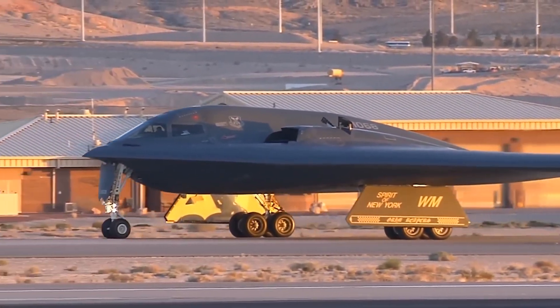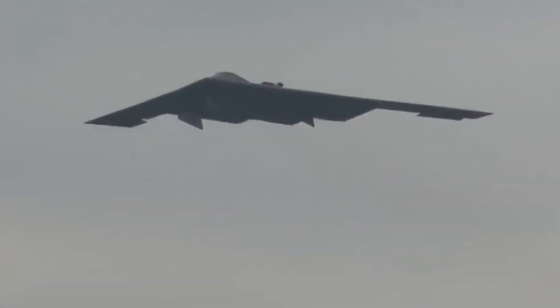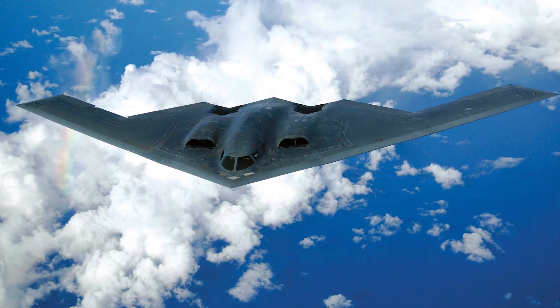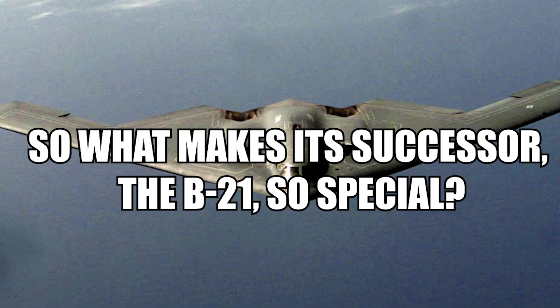However, as time passed, more and more advanced radar detection systems were developed which could spot the B-2 bomber. As such, it was slowly becoming obsolete. So what makes its successor, the B-21, so special?